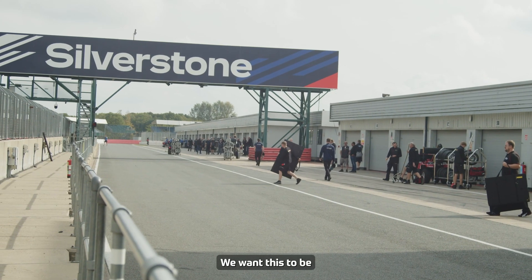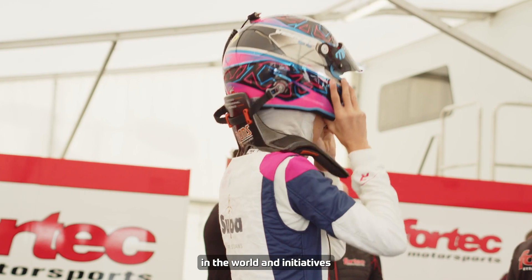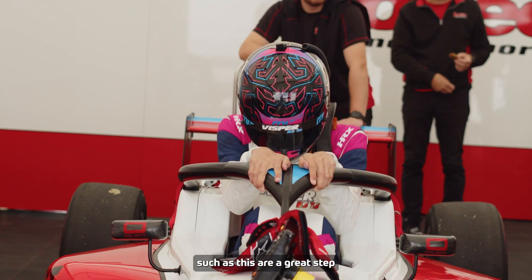We want this to be the best Formula 4 championship in the world, and initiatives such as this are a great step in that direction.